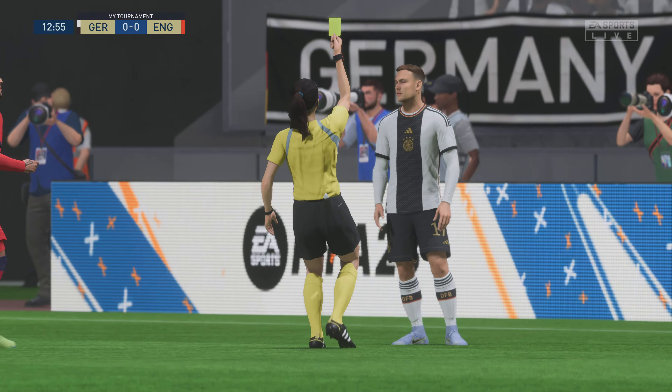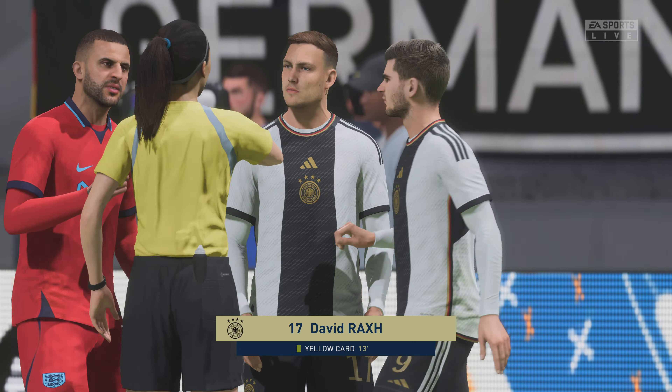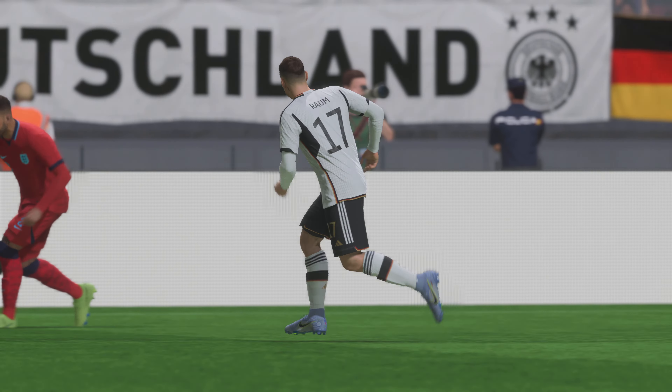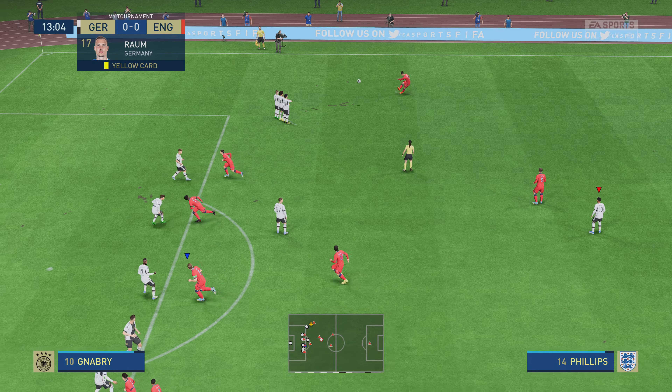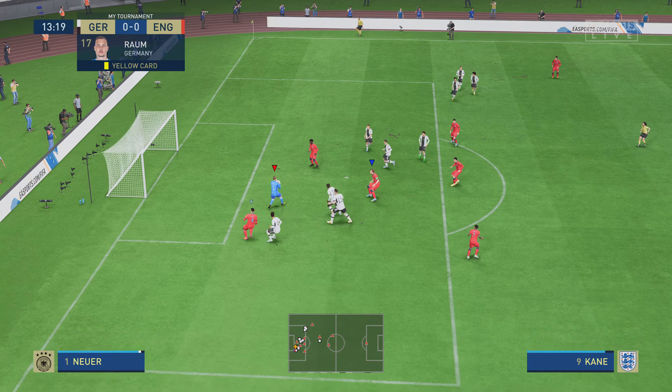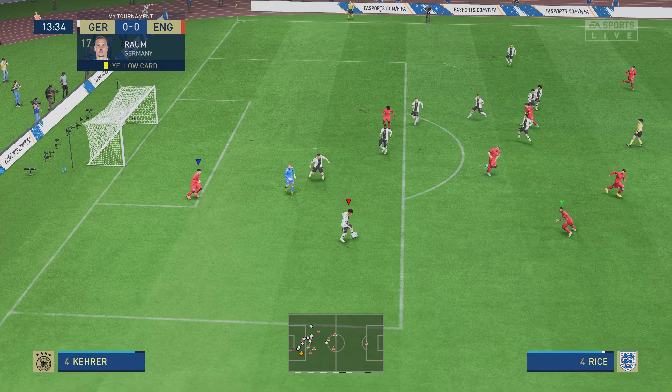I think most defenders would expect to be booked halting an attack in that fashion. There we have it — the first yellow card of the game, and he's going to have to be careful now. There's a long time to go here. Not all that hard to deal with crosses like that.